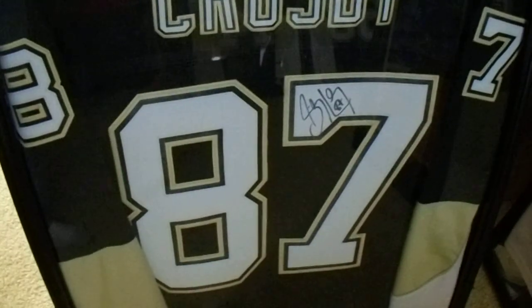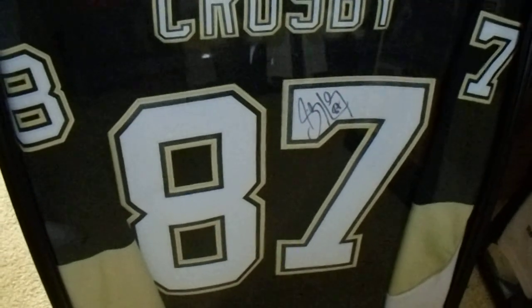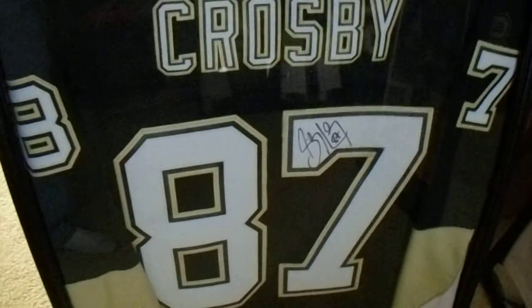Hey there, YouTube. I have one more hockey autograph collection video for you. I forgot about my framed items, which would be five jerseys and a professionally framed 16 by 20.